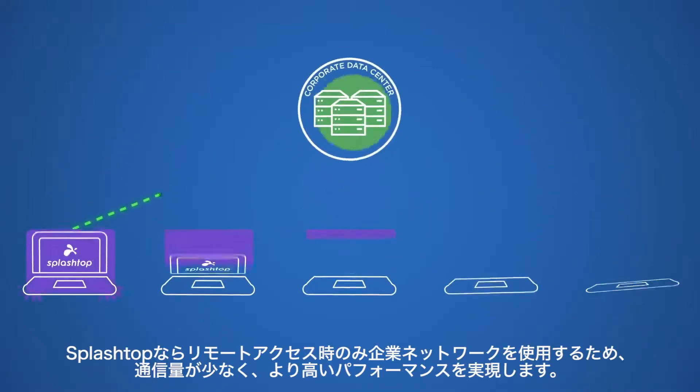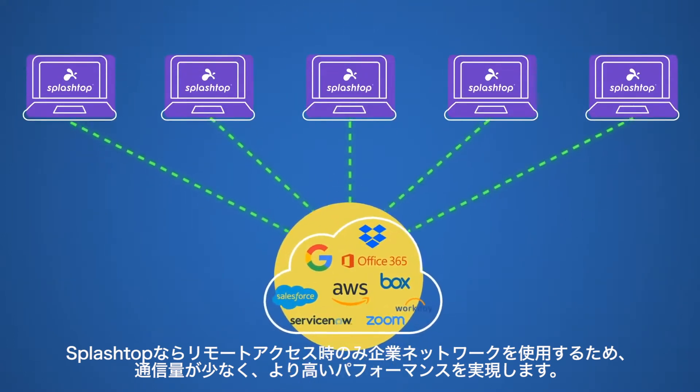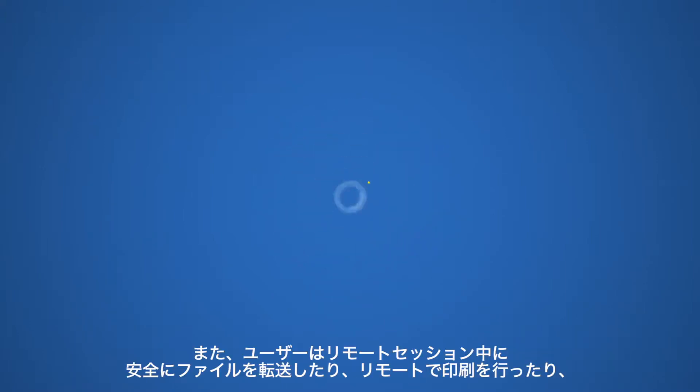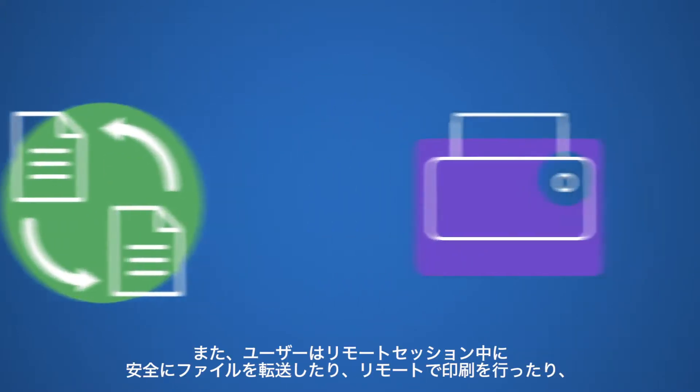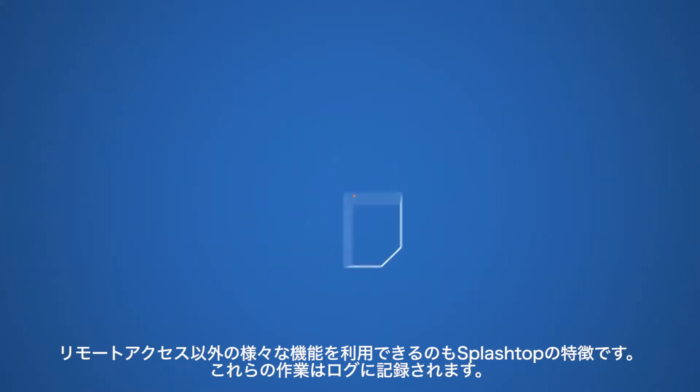The corporate network is only used during remote access, which ensures less traffic and higher performance. The security and compliance features allow for worry-free remote connections. Users can securely transfer files, print remotely, and a whole lot more during a remote session, all of which is recorded and logged.